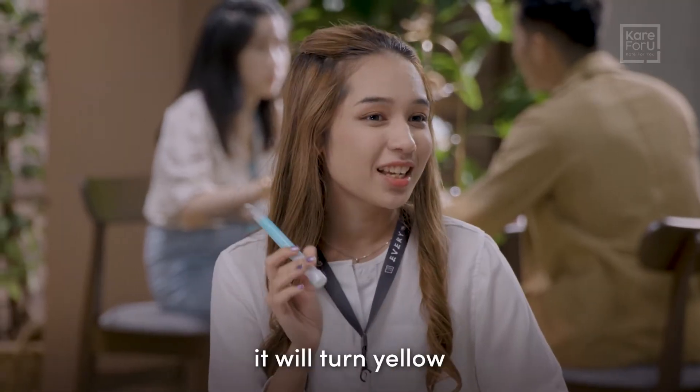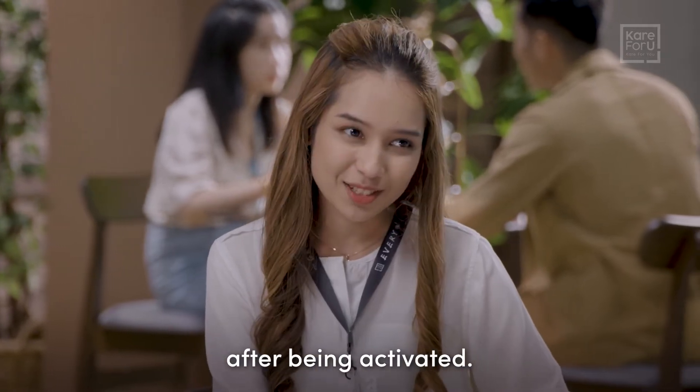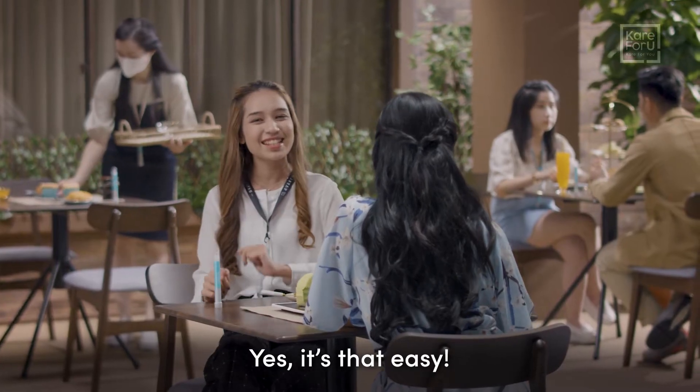Just bend and shake — it will turn yellow after being activated. Yes, it's that easy.